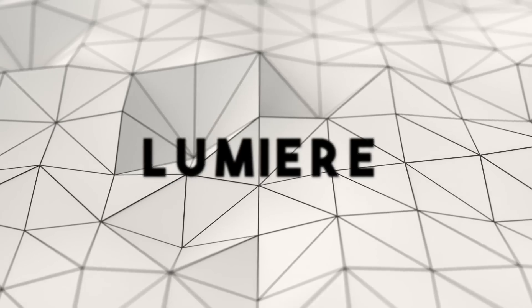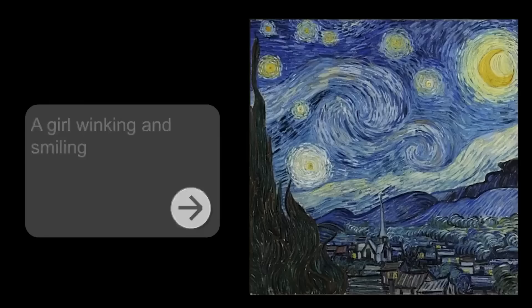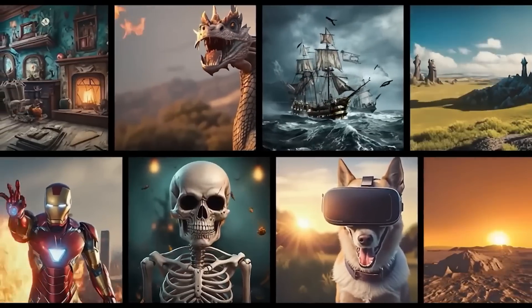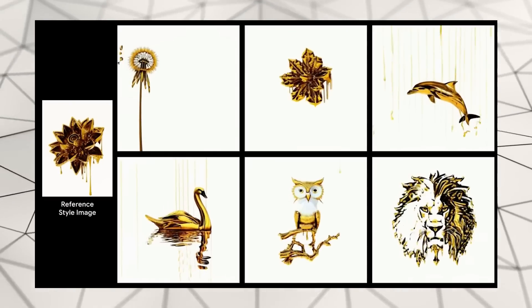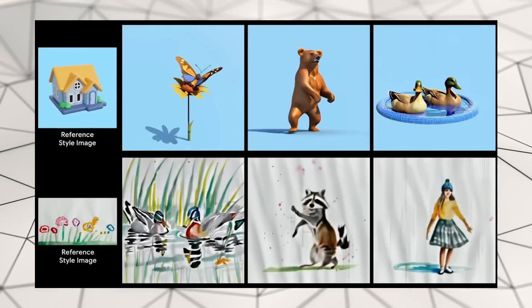How Lumiere Works. Lumiere isn't just magic — it's a marvel of modern technology. It transforms simple text into captivating videos using a Space-Time Unit architecture. Imagine telling a story and, as you speak, the entire timeline comes to life in a single fluid motion. Traditional video generators create separate frames and stitch them together, which can result in choppy or less coherent videos. Lumiere, on the other hand, crafts the entire video in one smooth process, thinking about the beginning, middle, and end all at once, ensuring everything flows seamlessly — much like a well-directed movie.